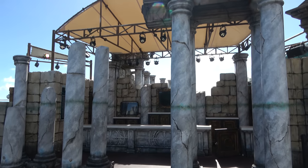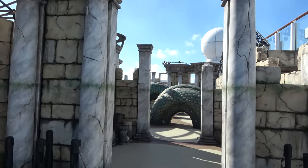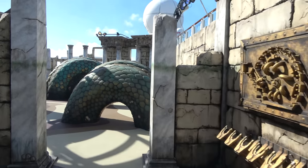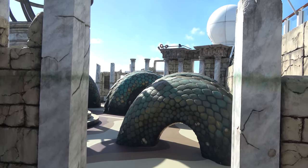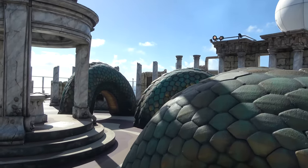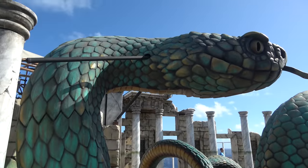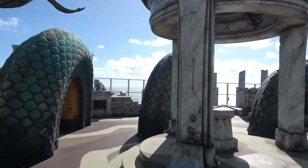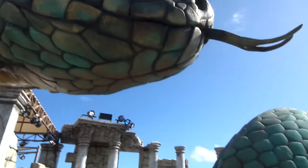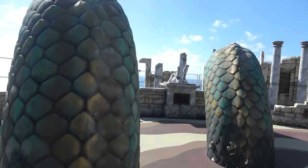Located on the top deck all the way in the back of the ship is the laser tag arena. It's a really well-themed laser tag arena — it looks fantastic. Unfortunately it's an upcharge experience costing $10 to play. Even if you're not going to do laser tag, it's worth coming back here because they keep it open for you to wander around and see the crazy themed elements.